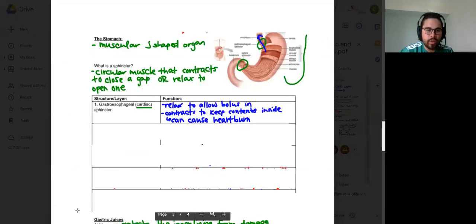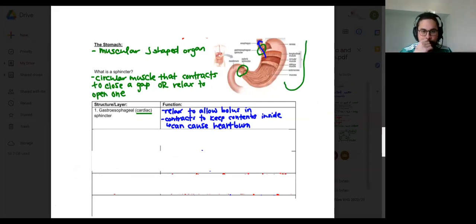So the gastroesophageal layer — let me highlight it for you — right there in orange. It's that sphincter that connects the esophagus to the stomach.